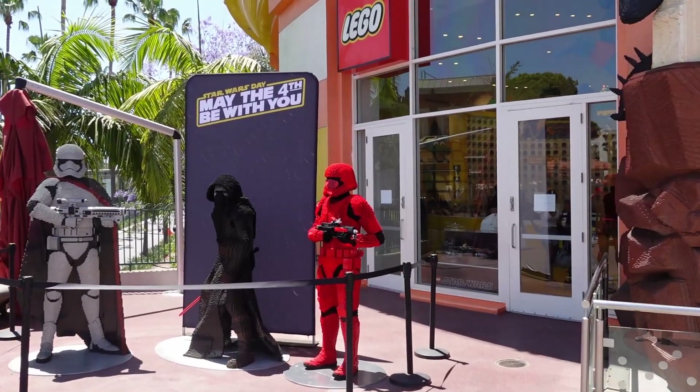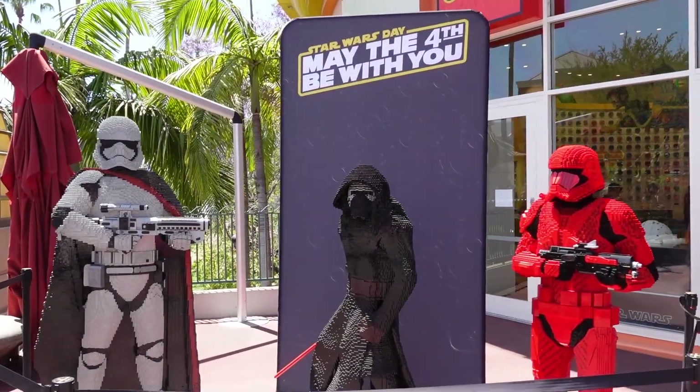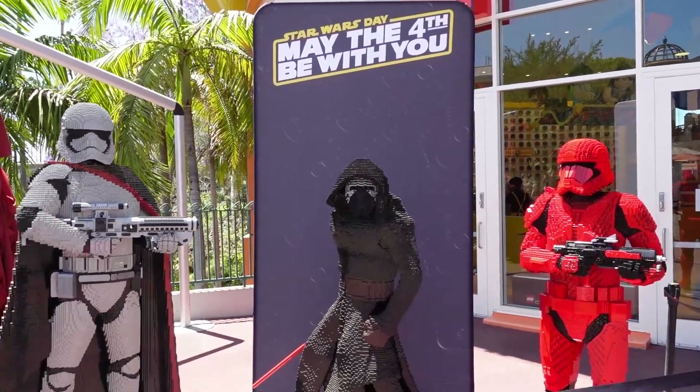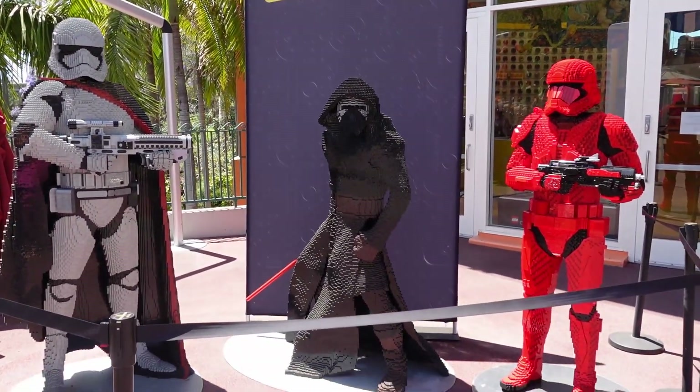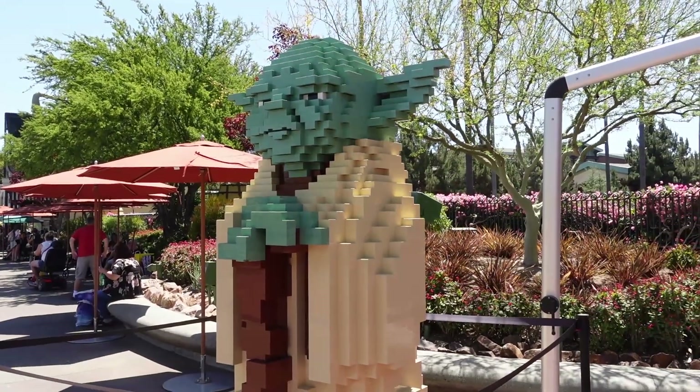As we were leaving the Star Wars store, they had all this stuff out at the Lego store for May the 4th. You got Captain Phasma, the Sith Troopers, Kylo Ren, and then this giant Yoda which is really really neat.